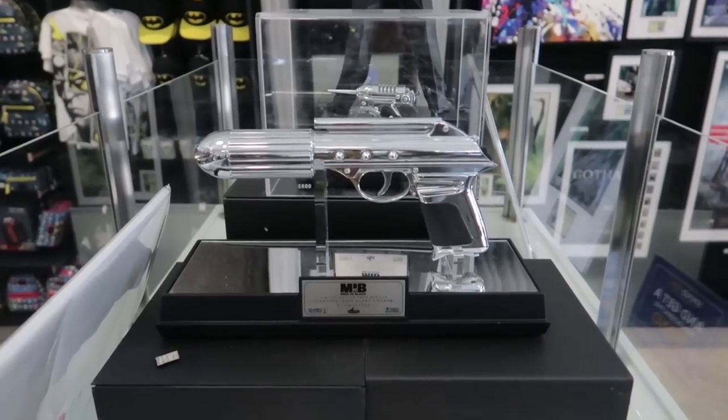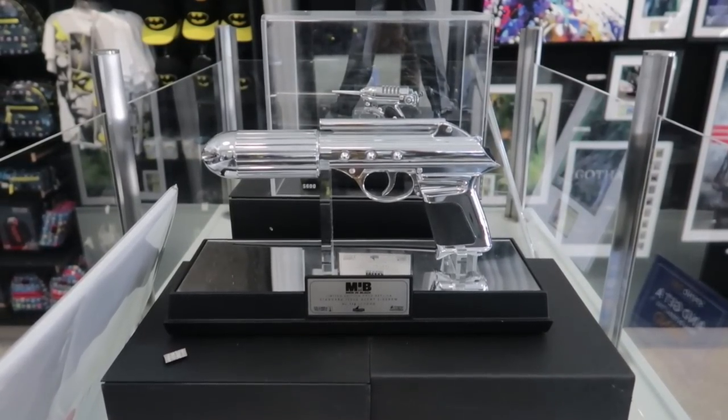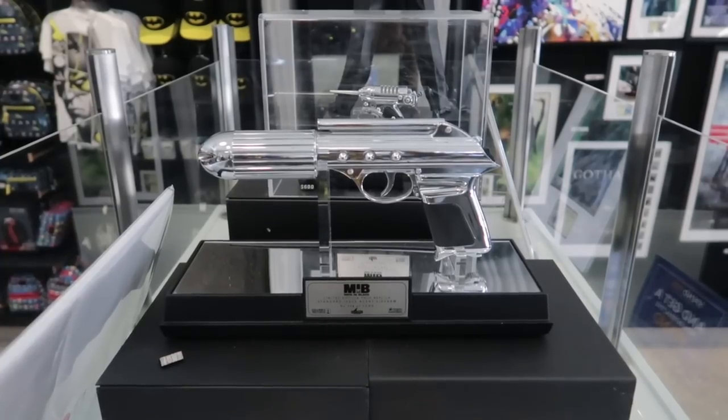The cricket gun was for the kids. Dad deserves this standard issue agent sidearm for $750. They only made 1,000 of those — that one is number 113 out of 1,000.